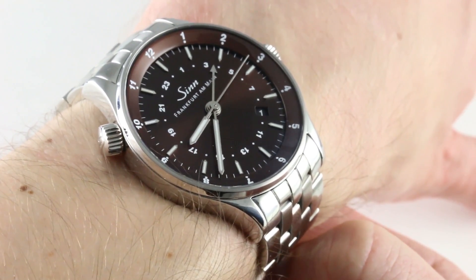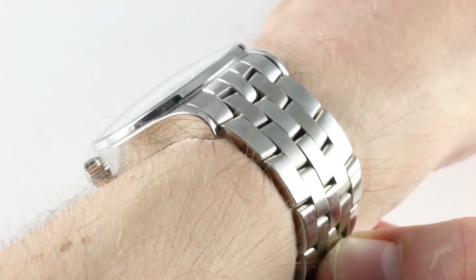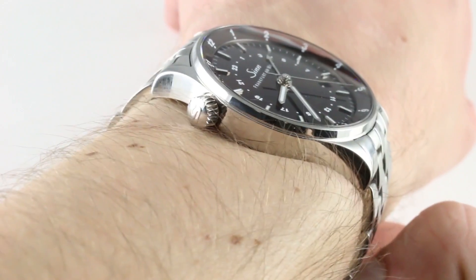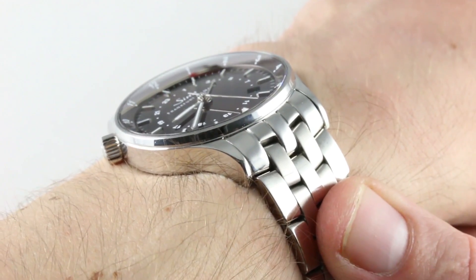The 38.5mm steel case, not including the crown or the internal rotating bezel adjuster, is also 12mm thick with a little bit of a domed sapphire, and it will fit underneath any dress cuff. The timepiece is 47mm lug to lug, and the lug spacing is 20mm should you wish to accessorize.